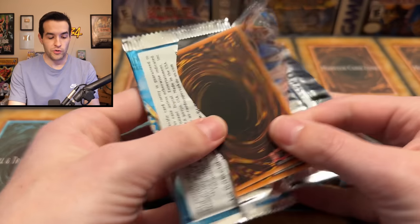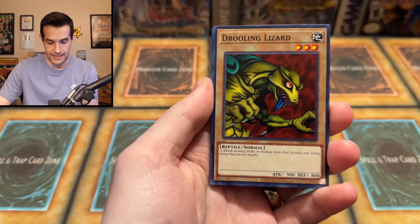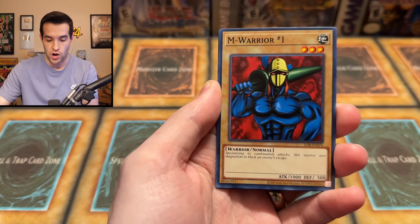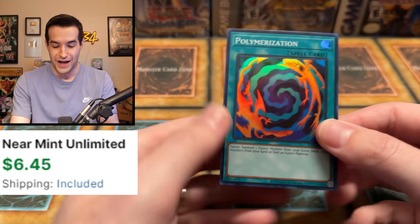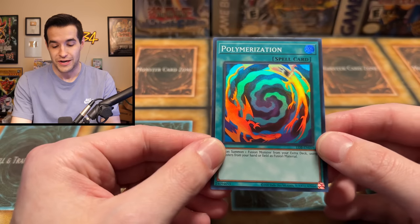Let's try one more Legend of Blue Eyes 25th Anniversary pack and see if we can pull something crazy. We have: the Furious Seeking, Drooling Lizard, Kagamusha the Blue Flame, Electrowhip, Red Medicine, Laser Cannon Armor, Darkfire Dragon, and... oh! Polymerization — which we recently pulled out of our first edition pack. Pretty cool to pull it out of the newest pack, the 25th Anniversary. So that is our first foil!